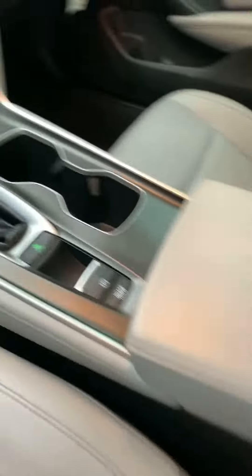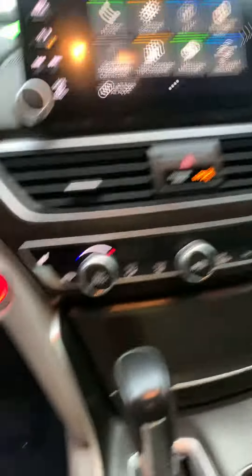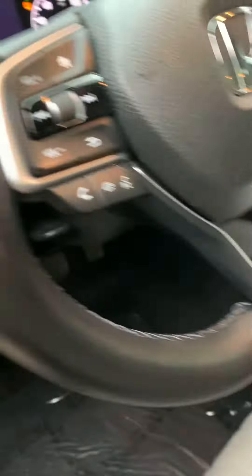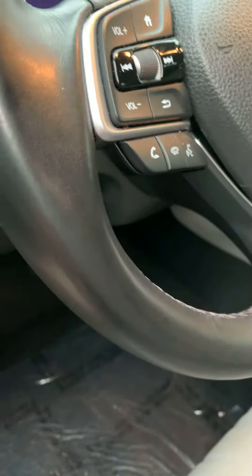Here at the front you've got Apple CarPlay, backup camera, push button start, and Honda Sensing — that includes lane keeping assist, brake assist, and adaptive cruise control. Everything here also handles Bluetooth and Apple CarPlay. Let me put it in reverse for you.